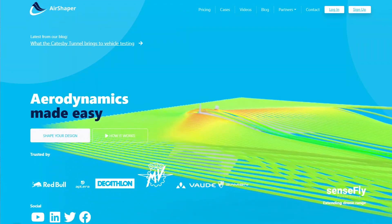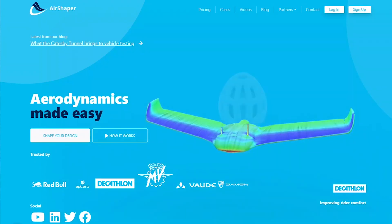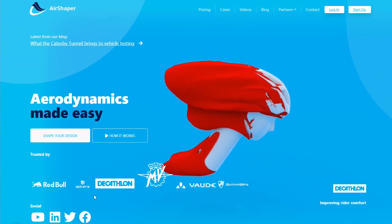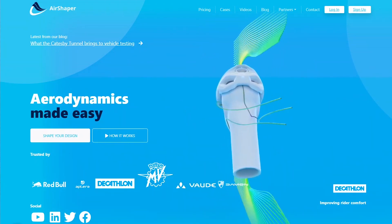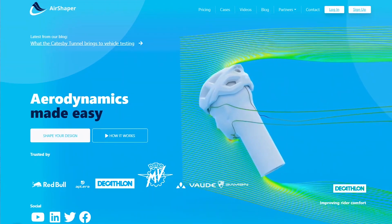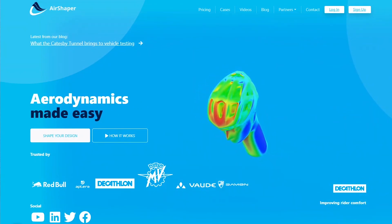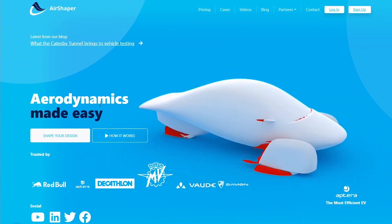And that's very interesting. AirShaper is a relatively small company, and this is their website. You can see that Aptera is right here as one of their major customers. Computational fluid dynamics is something that has been growing rapidly. And here's the Aptera.